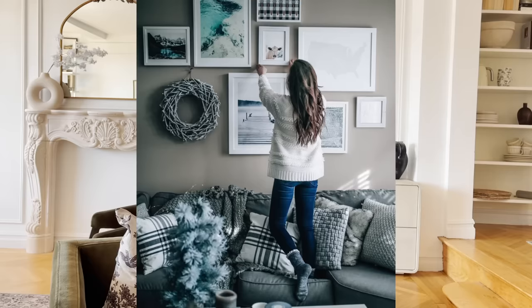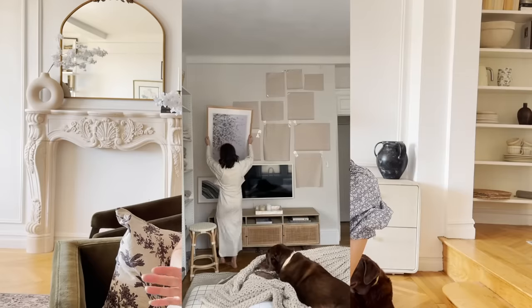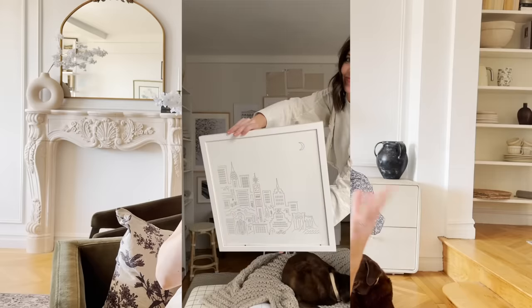Hey guys, welcome back! Today we are going to be building a gallery wall — a favorite thing to do in any house or apartment that we've lived in. I'm going to show a few of my old gallery walls, but this one I really wanted to be intentional with what prints I put in there. I wanted to support a lot of my favorite artists — artists that live in New York City or artists I've come across on Instagram — and I'm also going to show you the entire process from creating a layout that works well around a TV.